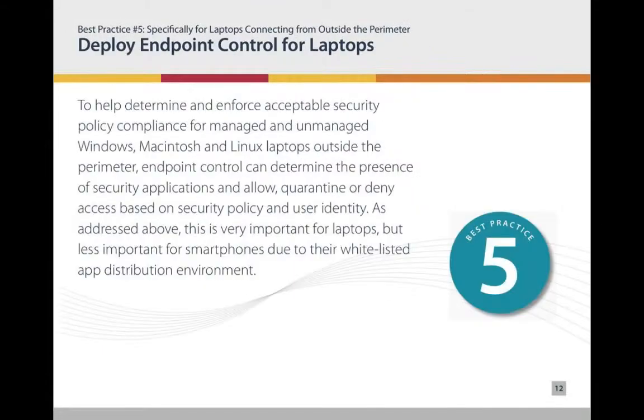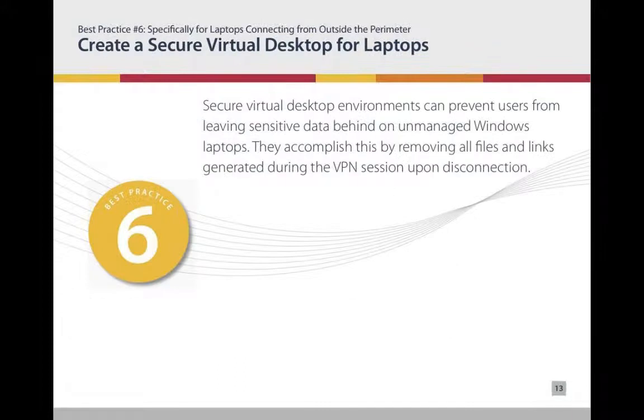A practical example: if you take your corporate laptop to your in-laws' house and use their machine, or access from a hotel kiosk, that's not an IT-managed device. People are not necessarily using just corporate-approved devices to connect to your network. This is about protecting your network from the risks those machines present — a machine that connects remotely could be carrying threats that open your network to attack. This is exactly what endpoint control addresses.